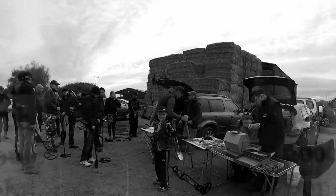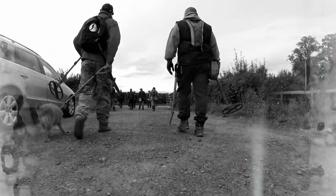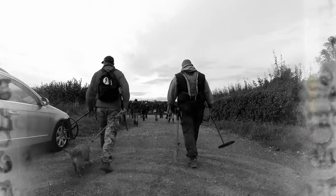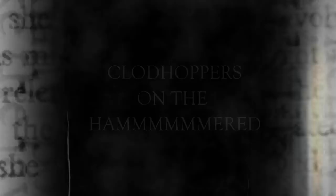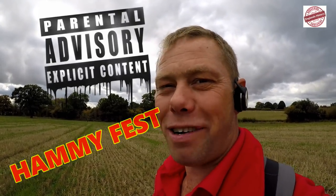We've got a 350 Chev Gen 3. I'm doing this video — it's the end of the day and it's been absolutely bonkers. It's a hammy fest. There's been hammers everywhere. I haven't had one — I've been tiptoeing in between all the hammers. But there's been a lot of hammers. So enjoy the video.